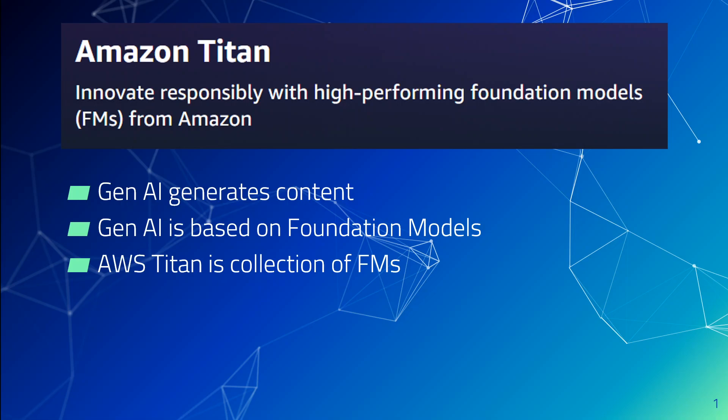Generative AI is a type of AI that can create new content and ideas, including conversations, stories, images, videos, and music. You might have heard about ChatGPT, which is an example of Generative AI.